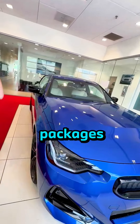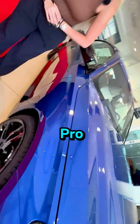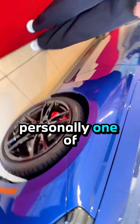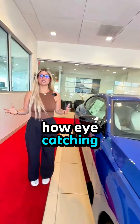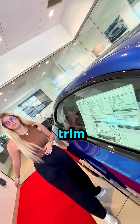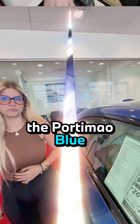This vehicle does have a couple packages. You have your M Sport Package Pro — as you can see here, you do have the red calipers. Personally, one of my favorites just because of how eye-catching they are. You also get that with the extended Shadowline trim, paired with the Portemal Blue Metallic.